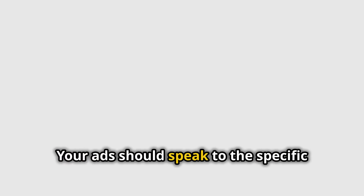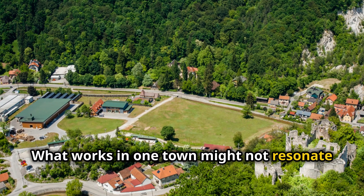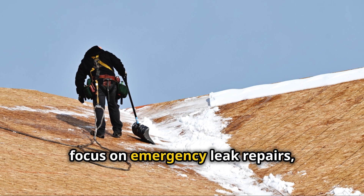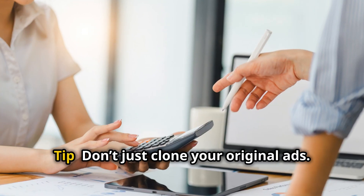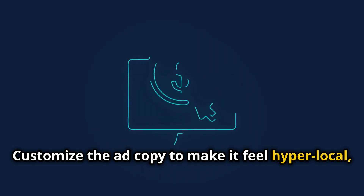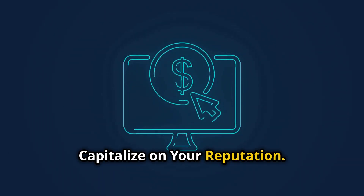Step two — localized ads for new areas. Your ads should speak to the specific needs of each new location; what works in one town might not resonate in another. For instance, a roofer in a snowy northern town might focus on emergency leak repairs, while in a warmer climate, ads might highlight UV-resistant roofing options. Tip: don't just clone your original ads — customize the ad copy to make it feel hyper-local, which increases click-through rates.